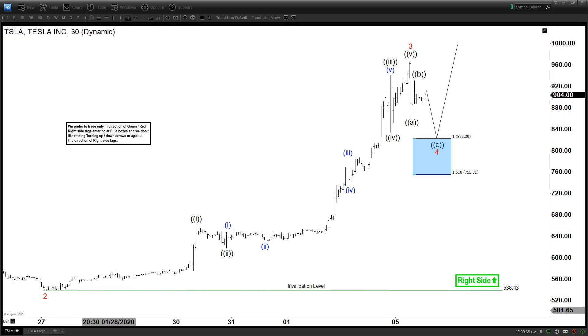Hello everyone, welcome to Elliott with TestFocus.com YouTube channel. My name is Henry, today is Wednesday February the 5th and the time is 4:30 AM GMT. Today we will be looking at the chart of Tesla — this is a 30-minute chart, and Tesla as everybody knows has been just going parabolic on the upside in the past few days.